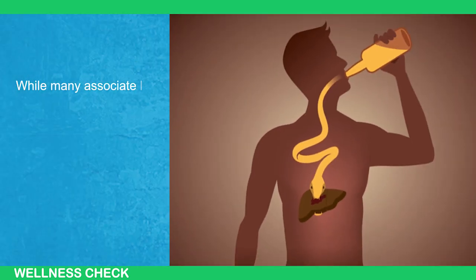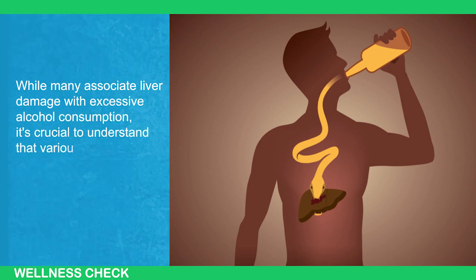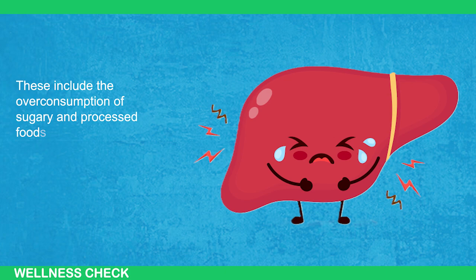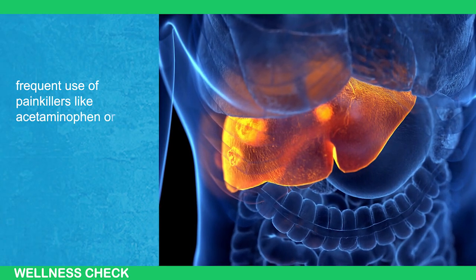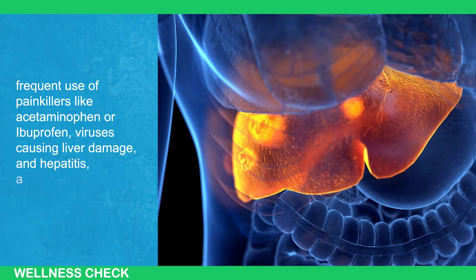While many associate liver damage with excessive alcohol consumption, it's crucial to understand that various factors contribute to liver issues. These include the overconsumption of sugary and processed foods, excessive intake of omega-6 vegetable oils in fast food, frequent use of painkillers like acetaminophen or ibuprofen, viruses causing liver damage, and hepatitis, among others.